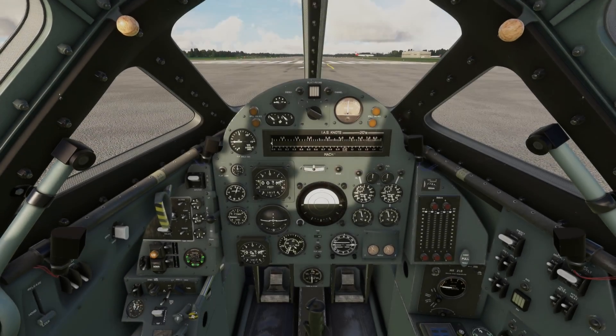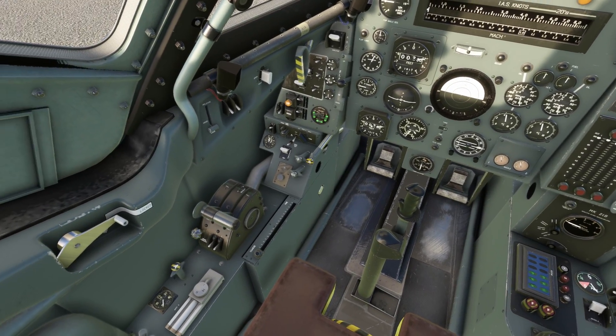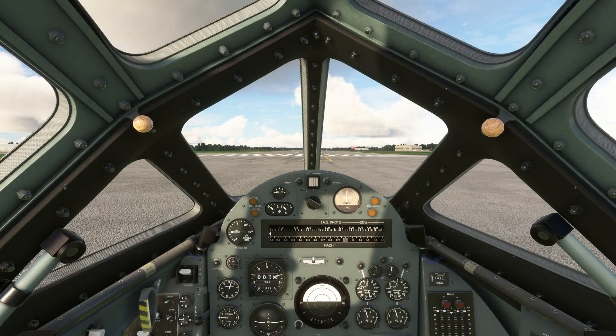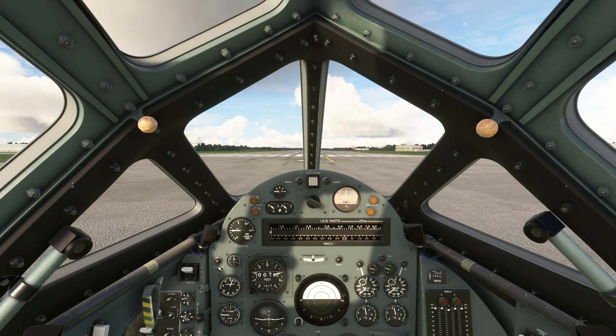The cockpit represents the era in which it was built. Only one of the two models remains in existence today, and it's on show in the Midlands at RAF Cosford. Most, but not all, the switches and dials are functional, but there's enough in the cockpit to keep you busy.